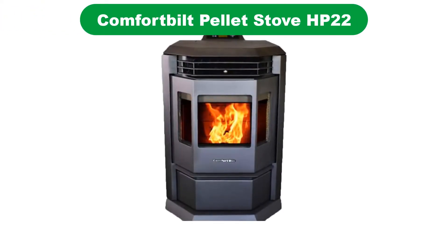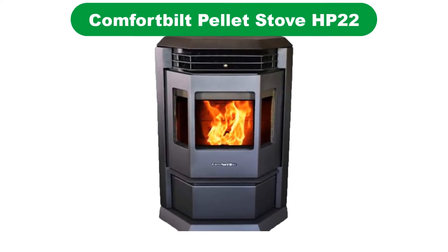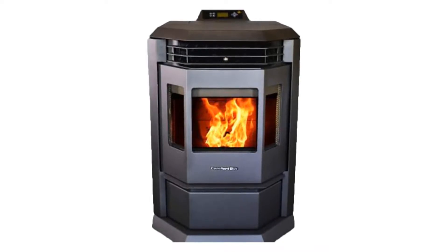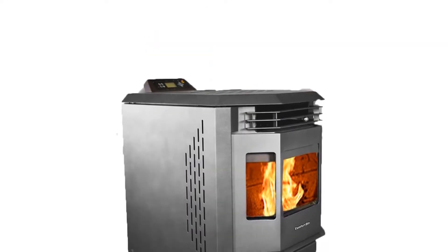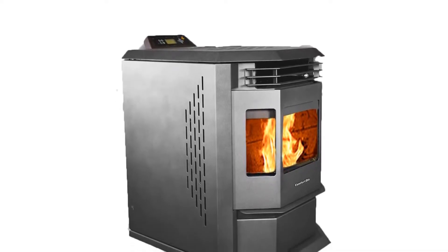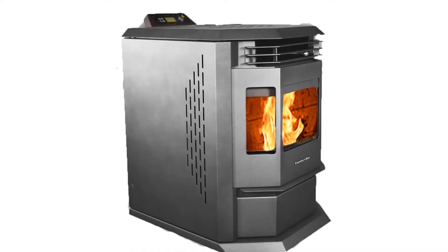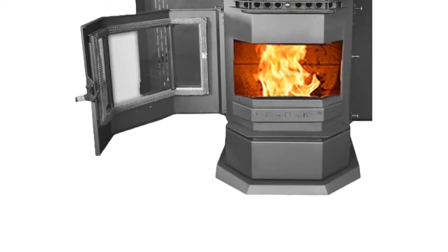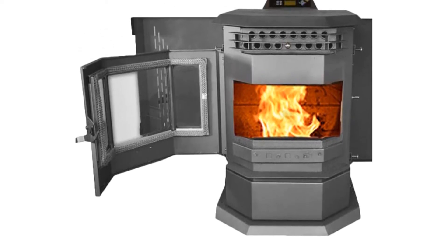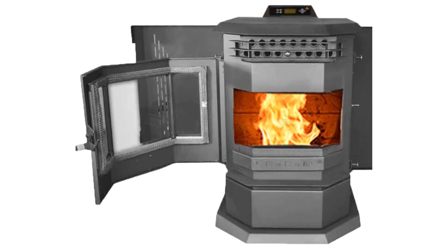Number 2. Our second best pick is Comfort Built Pellet Stove HP-22. An awful lot of people start out with a Comfort Built, and for good reason. With automatic ignition, a good-sized ash pan, and a programmable thermostat, they are a rather foolproof model for most homeowners. The HP-22 is designed to be placed at an external wall for DIYers, but can be professionally installed elsewhere if you want stovepipe running to the roof.